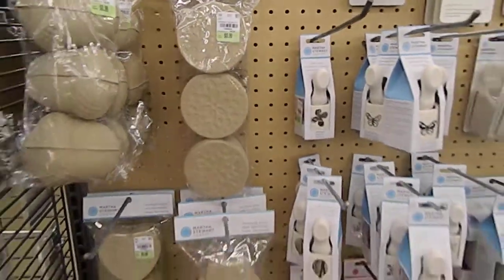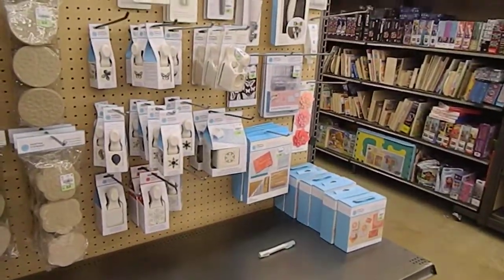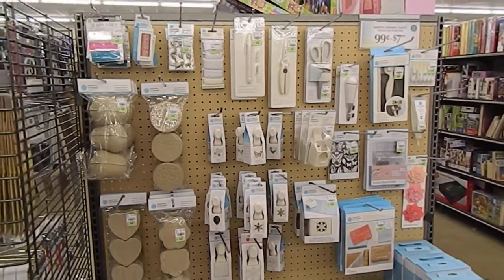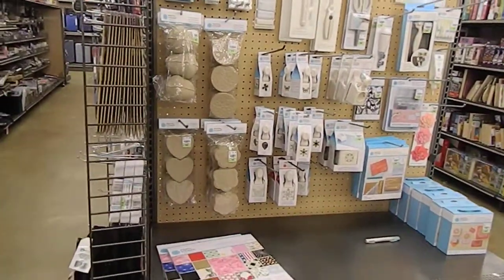They have quite a bit, guys, so definitely make sure you head over to your Tuesday Morning today and grab all you can while you still can, because Martha Stewart stuff is awesome and you don't want to miss out on this wonderful sale. I'm also gonna take time to walk you guys down the aisle.